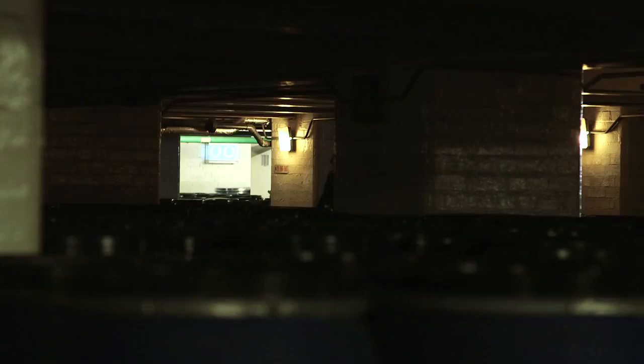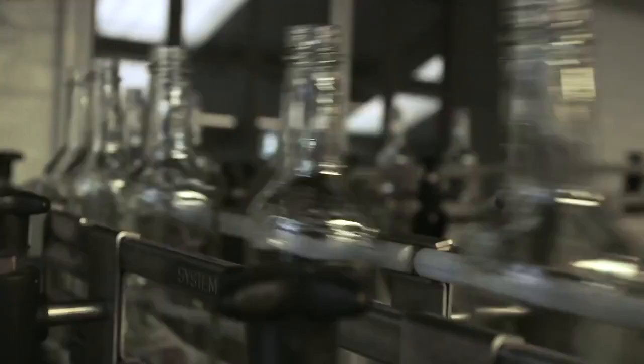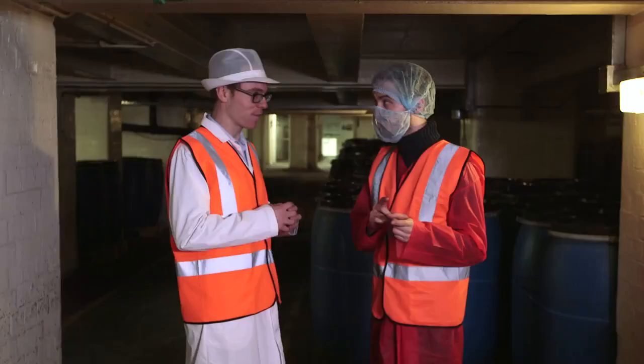I think that's everything — apart from one thing: the secret ingredient. Is that upstairs? Well, we've got the bottling upstairs and where we actually mix the ingredients together, which I can show you. As for the secret ingredient, it's unlikely that you're going to see that. Really? Yeah, sorry. We'll find this out.